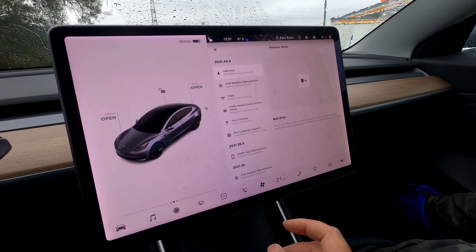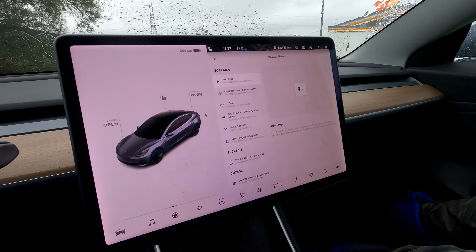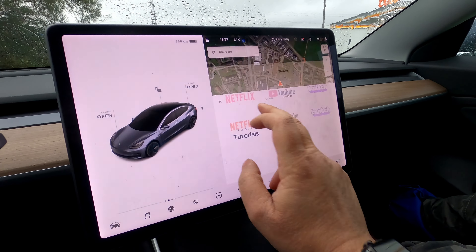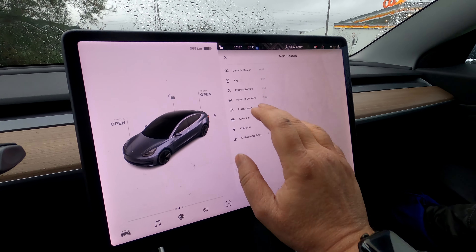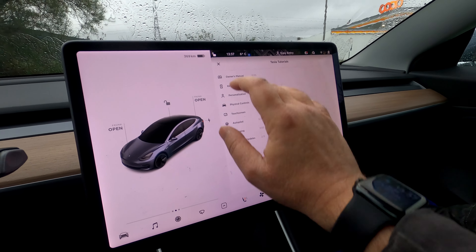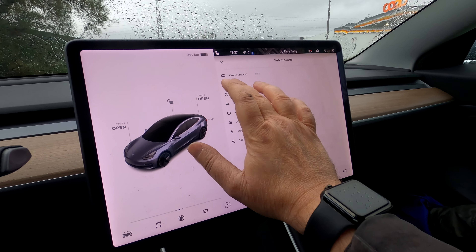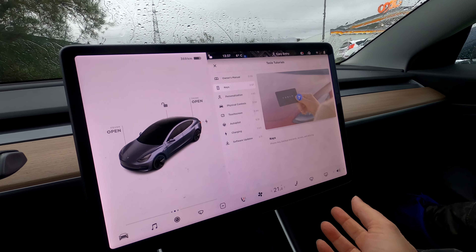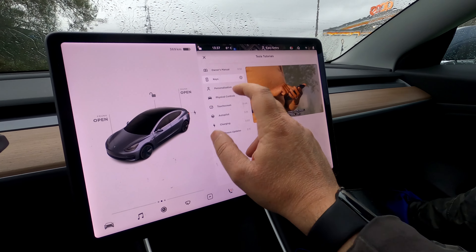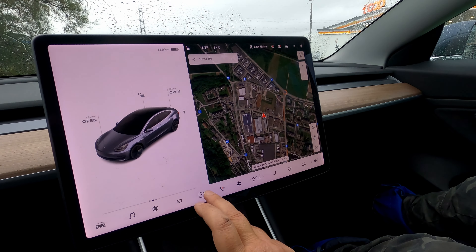Let's start very quickly with the tutorials. I'll go in here, in Entertainment, Tesla Tutorials. Now you see it used to be like a grid with all the different videos, but now it's a list. I'm assuming they did that because they probably want to have a lot more of these featured. It just starts playing right away, so I'm going to cut it. That was one thing.